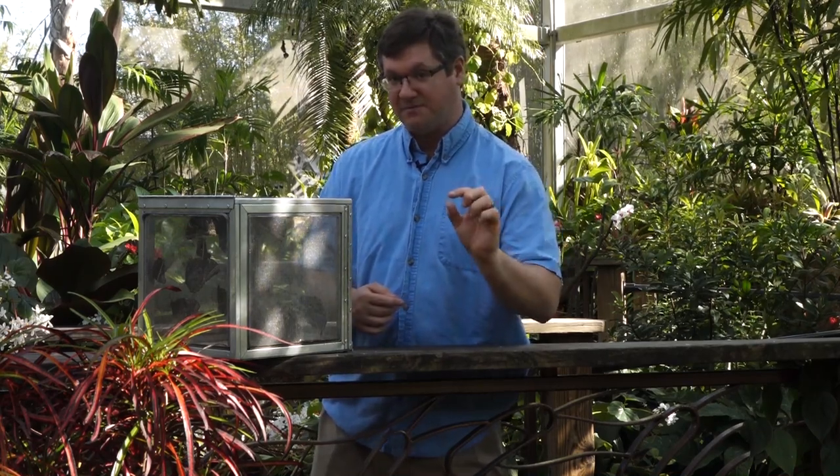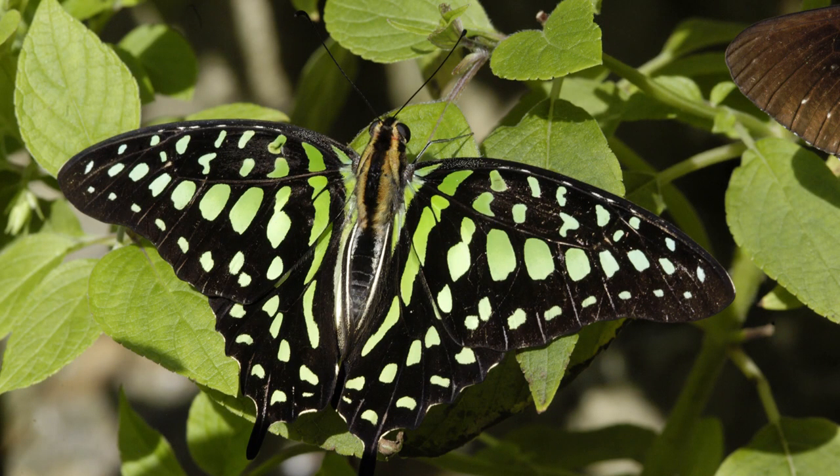They blend in very well, but unfortunately what you couldn't see in this video is the green is where it really takes a spotlight. If you get a chance to see one up close when you visit the butterfly house in the future, you want to look at its body — it has this lovely pink hue in addition to it. We all remain healthy and happy, and remain safe, and have a great rest of the day.